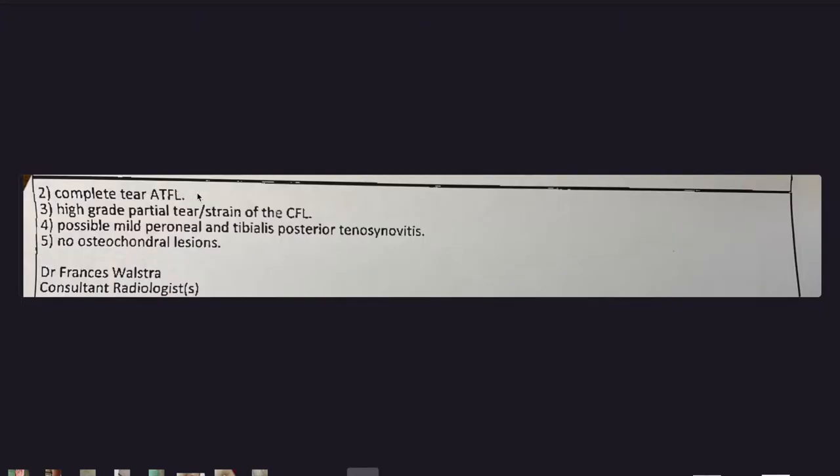Number two: complete tear of the ATFL. Number three: high grade partial tear of the CFL. Number four: possible mild peroneal and tibialis posterior tenosynovitis and no lesions.